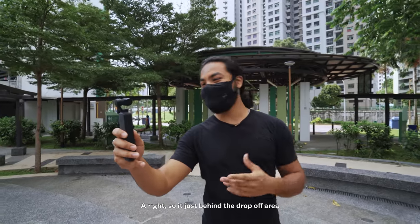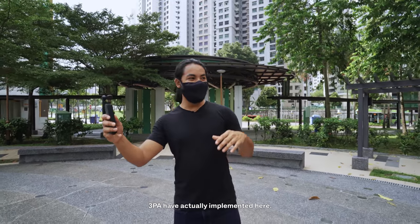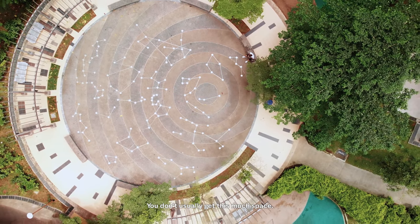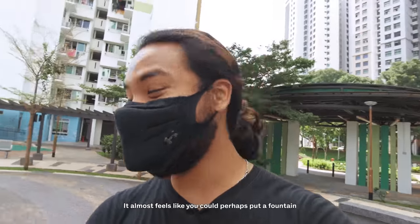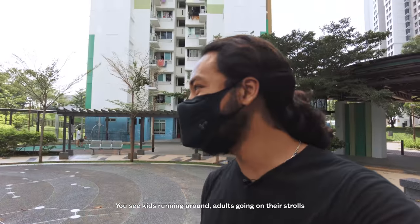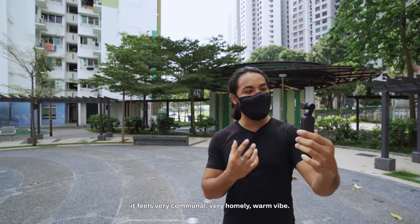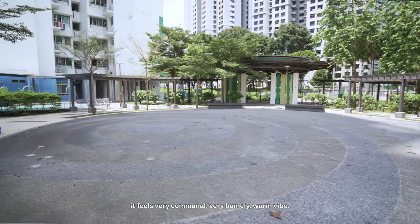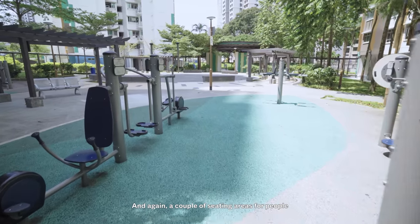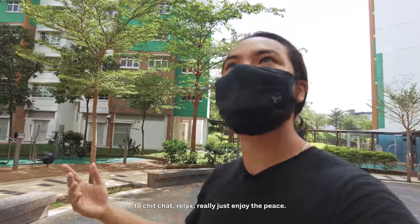Just behind the drop-off area you get this concourse, which architects 3PA have implemented here. This is a little bit rare in BTOs — you don't usually get this much space. It almost feels like you could put a fountain here. You see kids running around, adults going on strolls, and it feels very communal, very warm and homely. Just around the corner you get a couple of fitness corners and seating areas for people to chat, relax, and enjoy the peace.